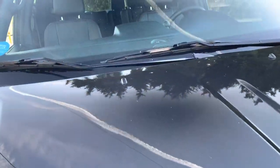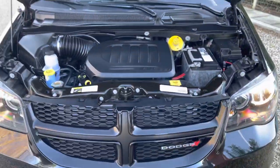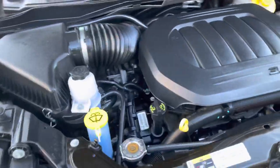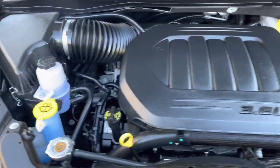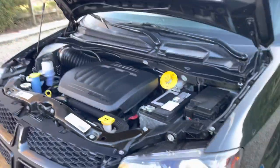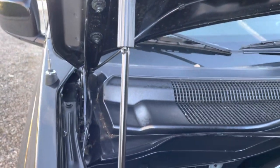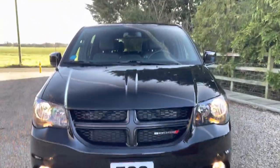Let's take a look at the engine. This is the Pentastar V6 which is fitted to the Dodge Charger and Challenger, and this is transversely mounted for front wheel drive. It's a lovely, smooth, quiet engine. We had one of these when we were out in America and the kids loved it. Very easy to drive, plenty of room, plenty of storage.